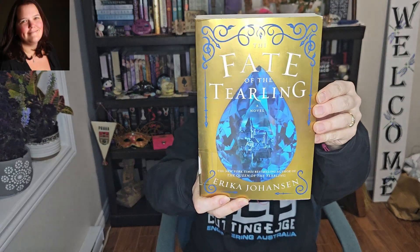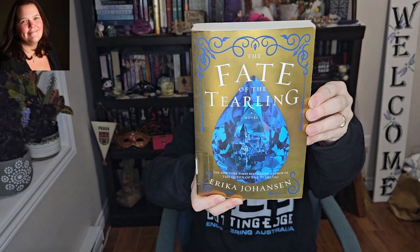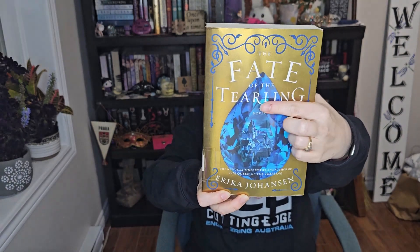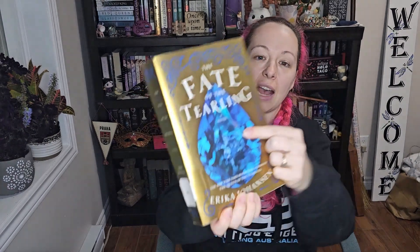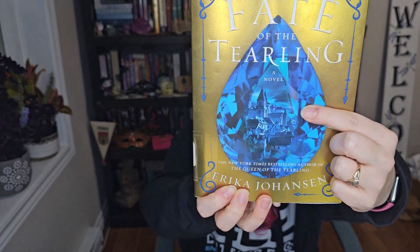Hello friends, welcome to another video. Today's review is 'The Fate of the Tearling' by Erika Johansen. It is the third and final book of the Tearling trilogy. It's got the sapphire on the cover and there's just a castle inside — I don't know if you can see that clearly.